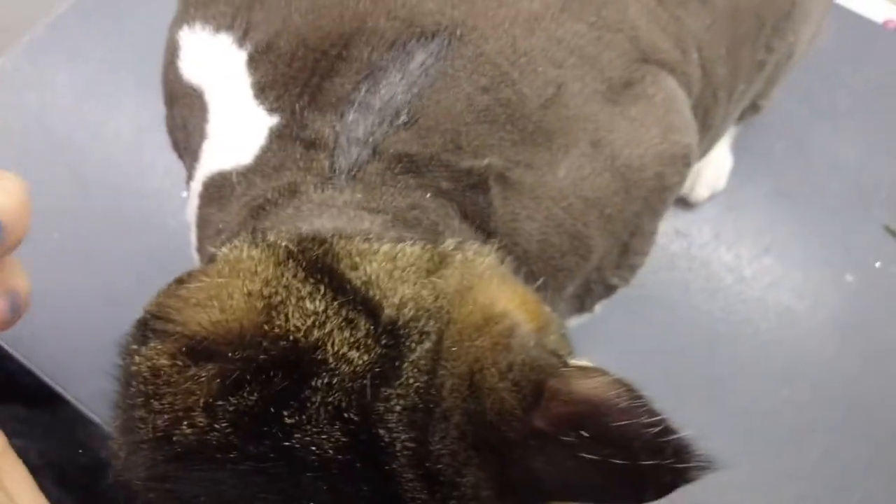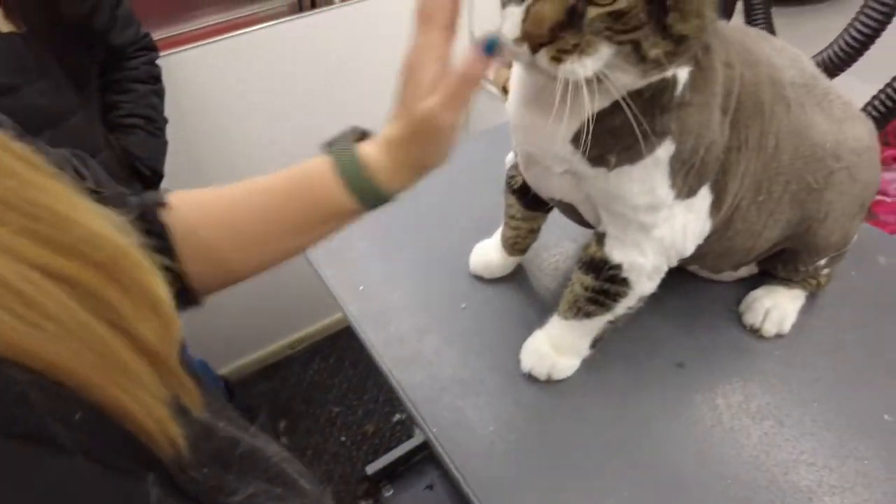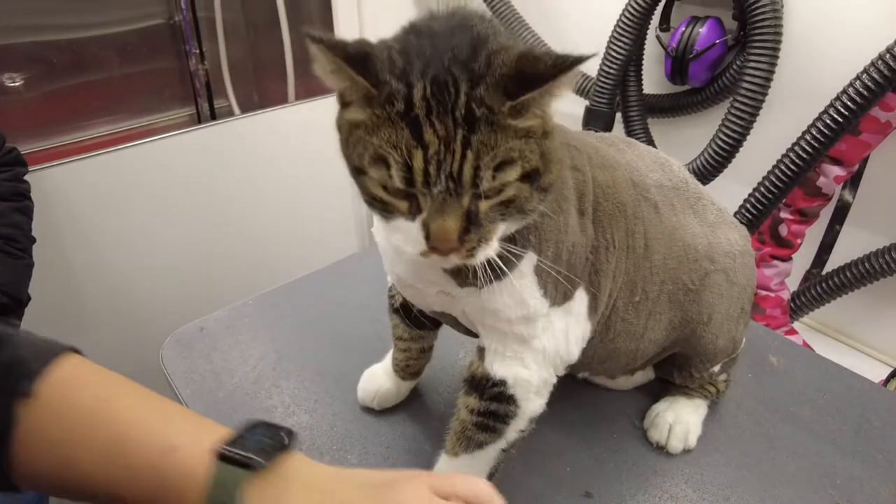That way they can't lick at it and get to it. He's going to be prevented from getting fleas and ticks for the next month.